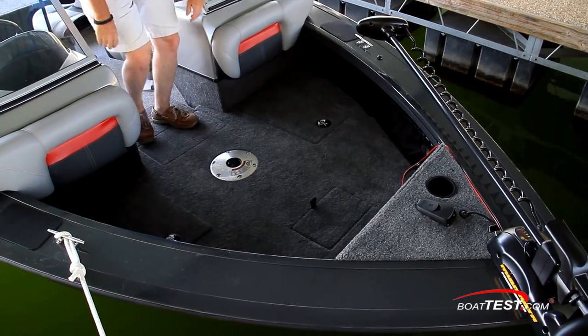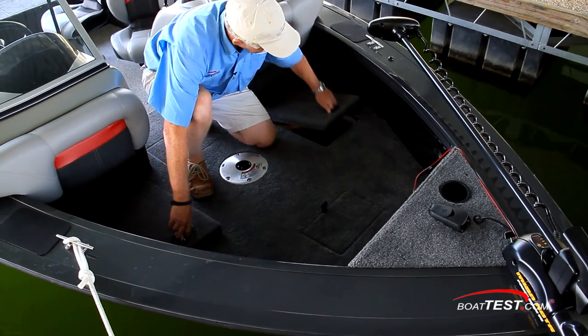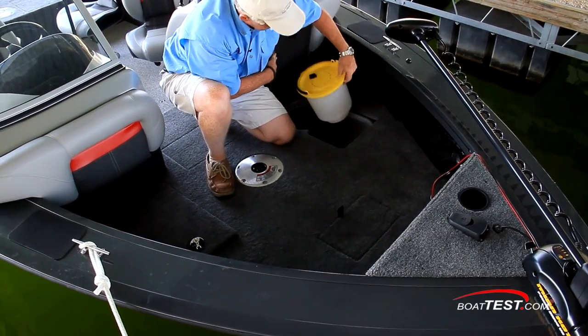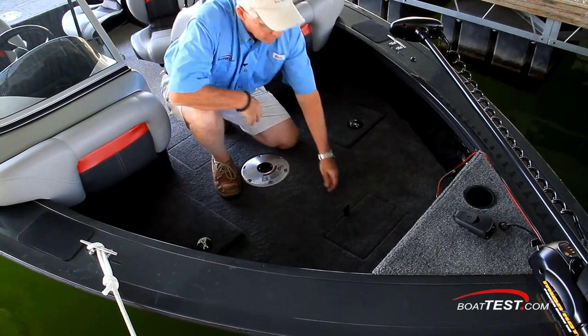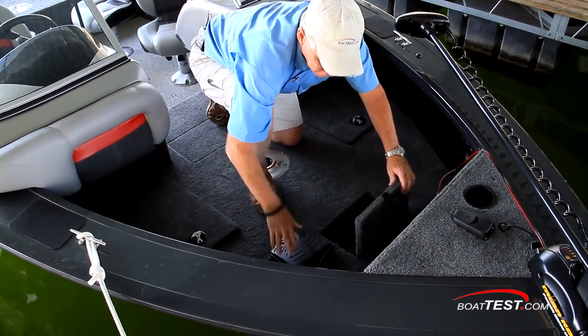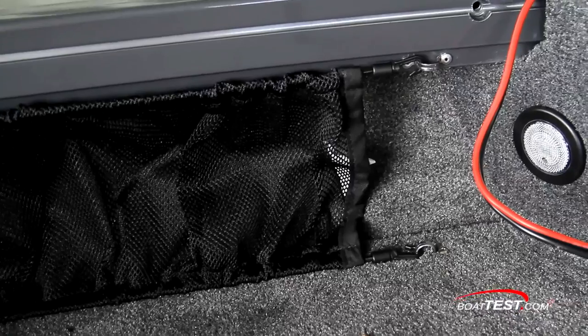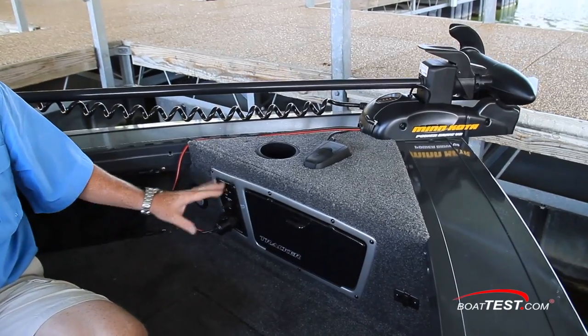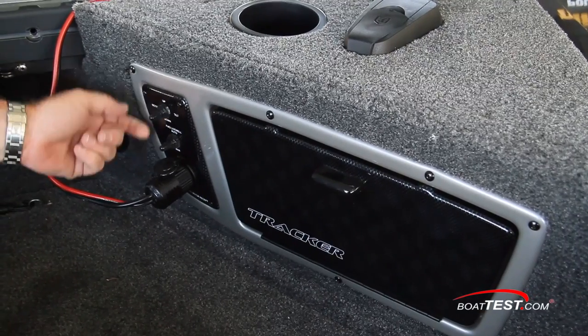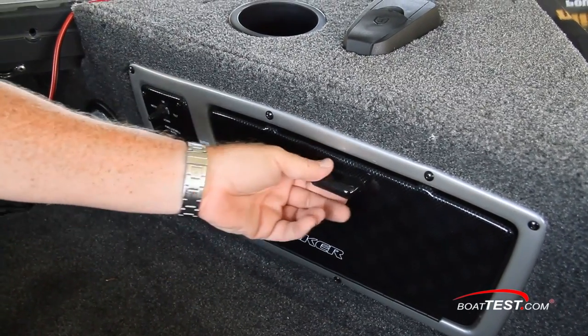At the forward casting deck, storage to starboard. Live well to port with a bait bucket. Fully forward, storage for the foot control. Cargo net storage is to the sides. At the forward panel, another courtesy light, tilt control for the outboard, live well control, and tackle storage.